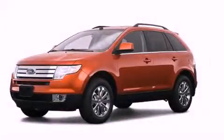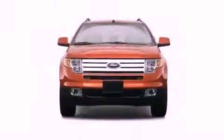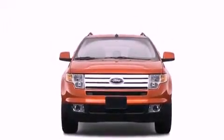This is a 2008 Ford Edge. Plenty of space for what you need. All of the following features are included.